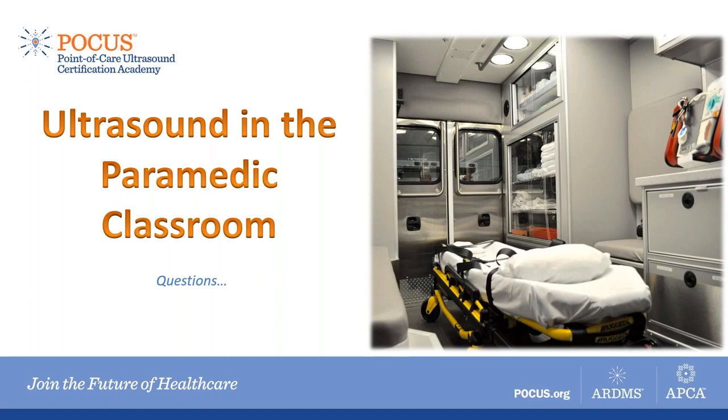Thank you, Peter — that was really great and very interesting. We have a number of questions that have come in and about 12 minutes left in our webinar, so I think we can get through a number of these. The first question is: how accurate is POCUS in the hands of emergency doctors with limited sonography training, and are there false negatives or positives?